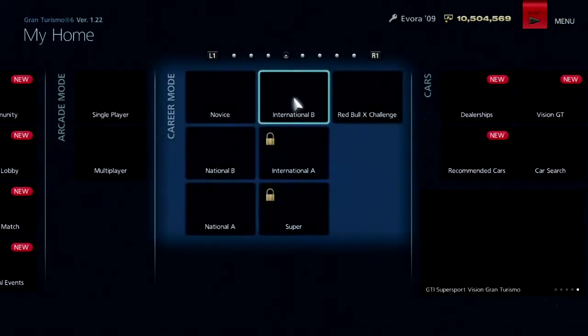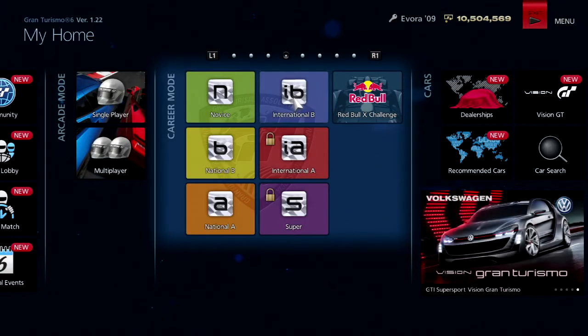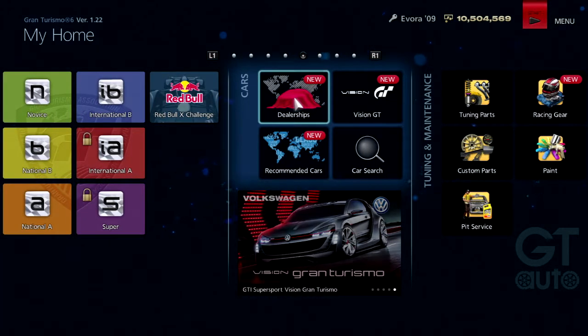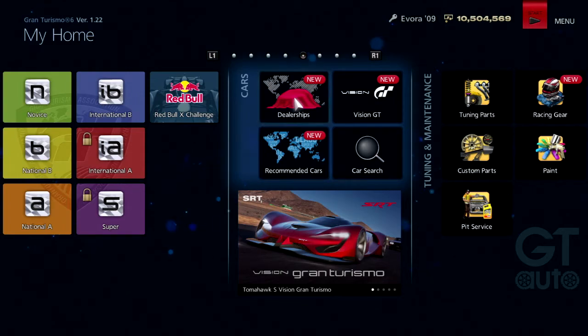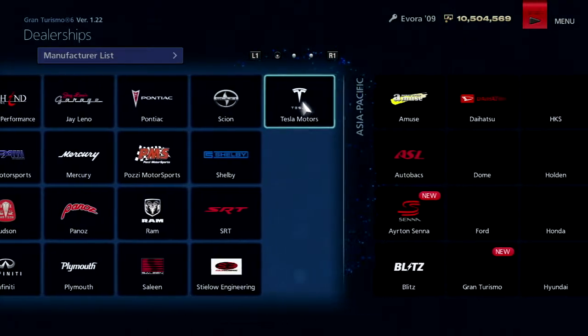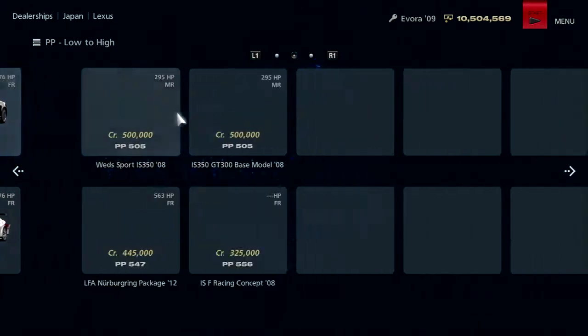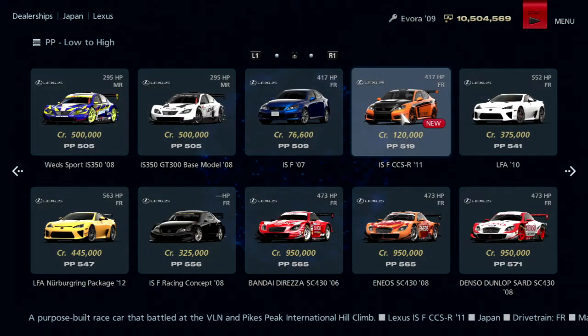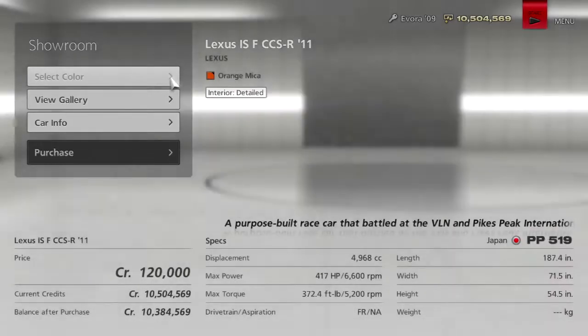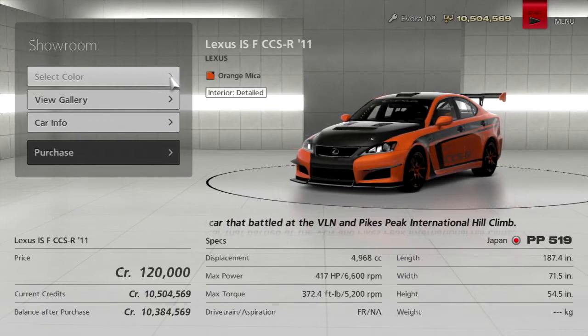For this I'm going to be using a car that is... it's a race car? A slow one? I think it's considered a bike-speed car? But regardless, it was one of the DLC cars in this game — not really paid DLC, it was part of some random update. It says new on the dealership because technically it's a new car added via an update. We're going to go ahead and buy the 2011 Lexus ISF CCS-R, a purpose-built race car that battled at the VLN and Pikes Peak.